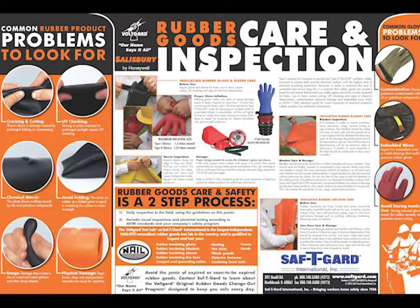And second, the number one cause of rubber goods failing in our lab is people not taking care of their PPE. Take your leather covers off at the end of the day. Store and ship rubber goods properly without folding, creasing, or jamming them into a box. These all create stress in the rubber that leads to failure. We offer a free poster that shows how to care for and inspect your rubber gloves — give us a call at 1-800-548-GARD.